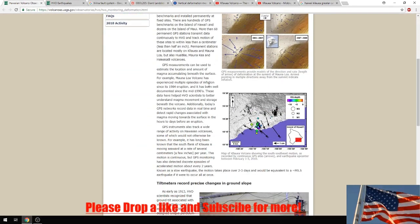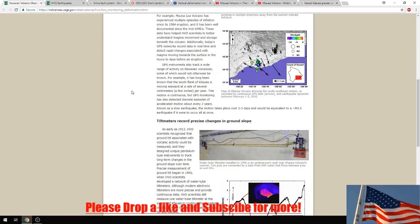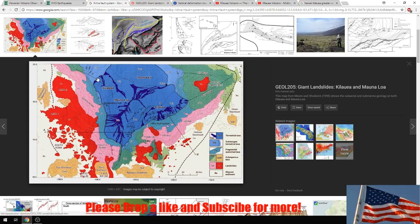GPS sensors are placed throughout the ground which track how far the ground is falling down or rising. It's very important to look at, especially right now. Here's another look at the map, and we're going to read a couple of articles.